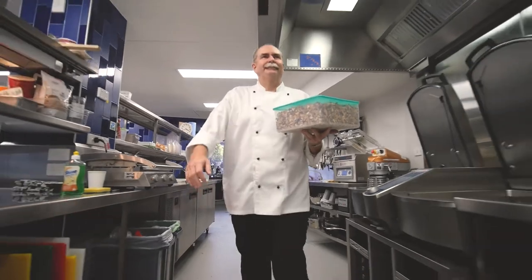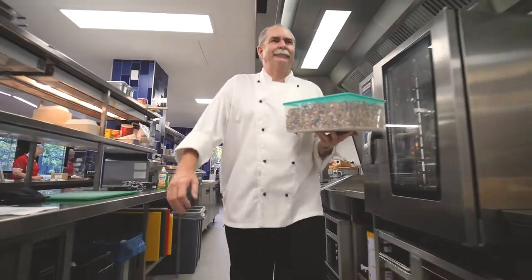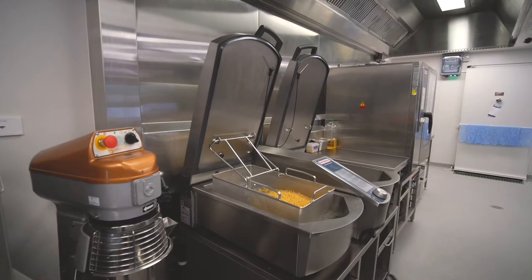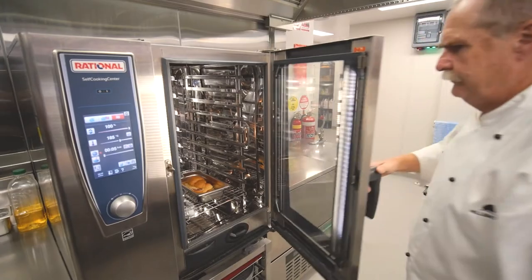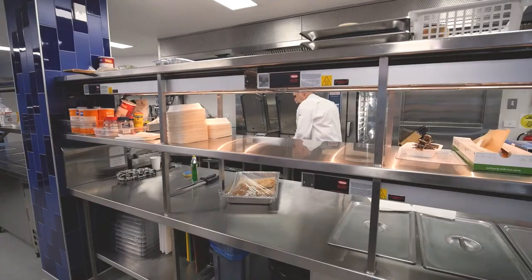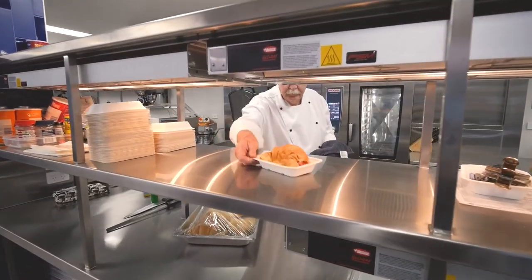At the moment we've got a 10-tray Rational oven and the Rational Vario cooking centre, which has been very successful for us. The ovens — for those that haven't used it, you should, because they're just so versatile: steaming, reheating, roasting, cooking, poaching eggs — you name it, you can pretty much do it in there.